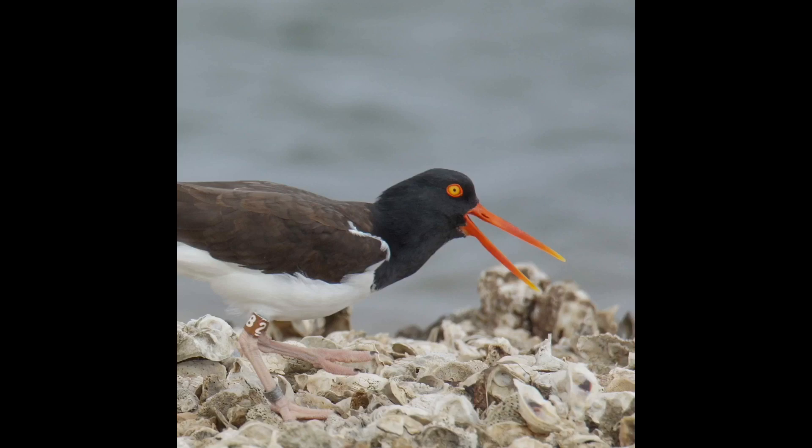American Oystercatchers probe sand and search reefs for clams, oysters, and other mollusks, which they then open up by cutting or smashing. During high tide, they rest in their roost. They are loud, alert, and finicky. They are commonly seen on Bay Islands and occasionally beaches. In this environment, they prefer shells to nest on. Artificial beaches, such as dredge spoil islands with lots of oyster shells, also work for nesting and roosting.